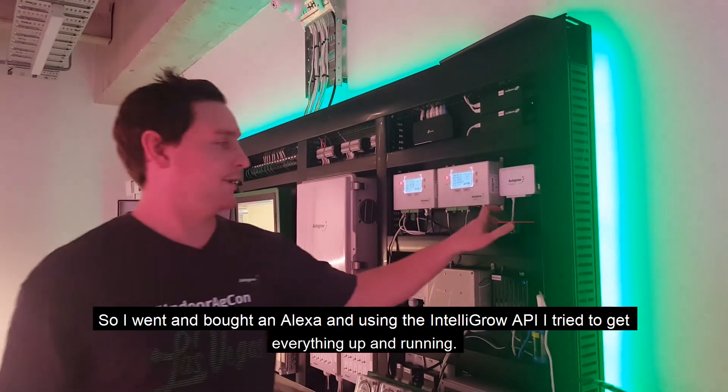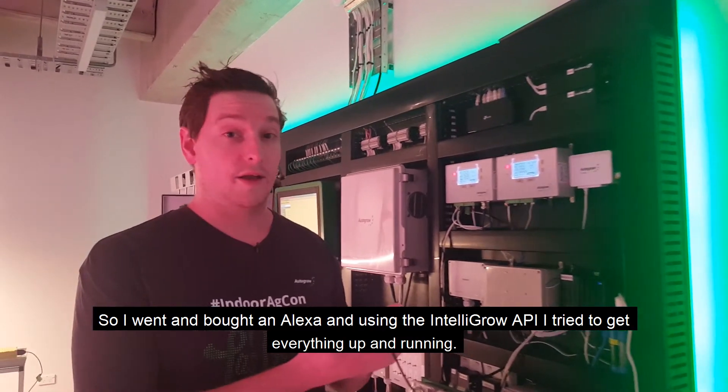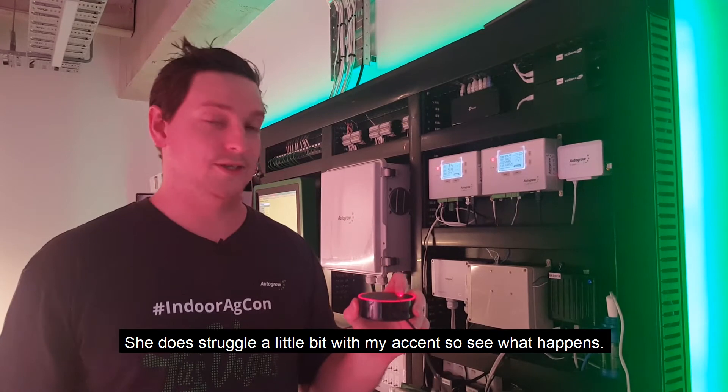So I'm going to use Alexa and, using the IntelliGrow API, I tried to get everything up and running. She does struggle a little bit with my accent, so let's see what happens.